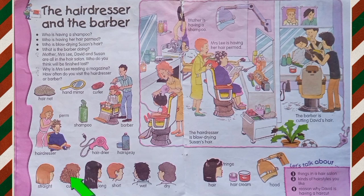straight, curly, long, short, wet, dry, hair, fringe, hair cream, hood.